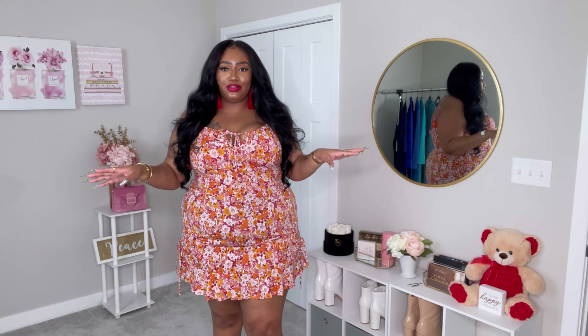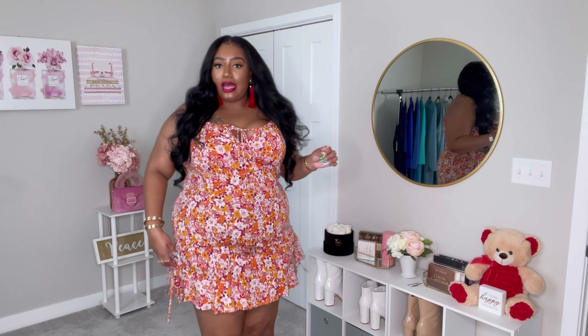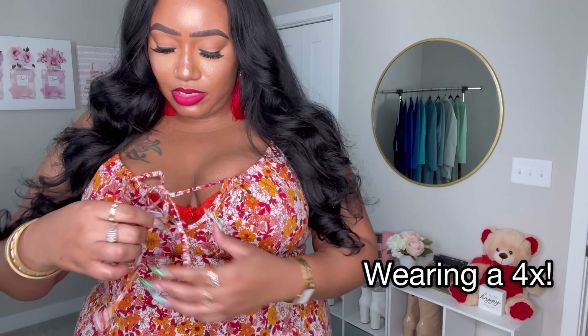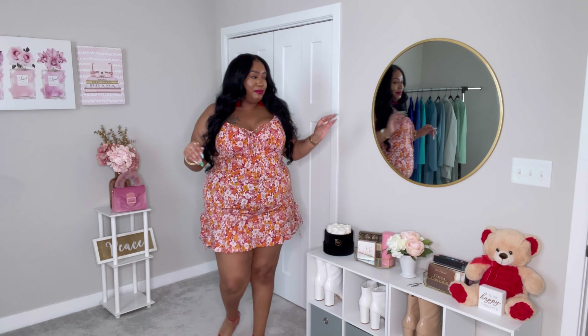This next dress is definitely my favorite of the whole haul. It is definitely in the fun and flirty category — a floral spring dress with these little drawstrings on the side so you can make it longer or shorter. It has a super cute little scrunch up here that you can tighten or loosen, plus a little tie right here which I love. The color is amazing — we got orange, red, a little mix of floral — and it definitely accentuates my waist. This dress is it for me, I freaking love it.